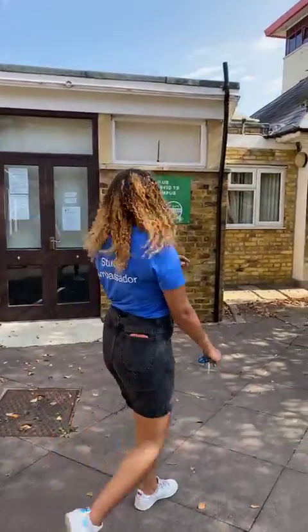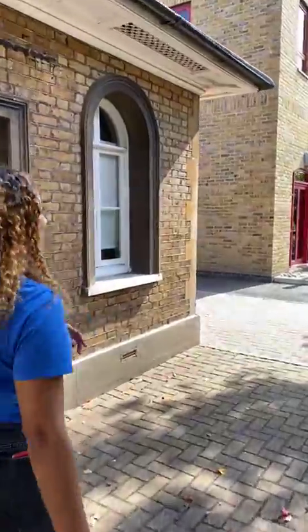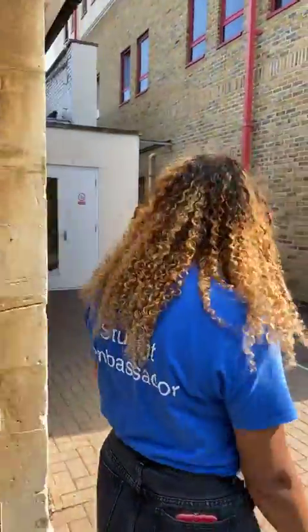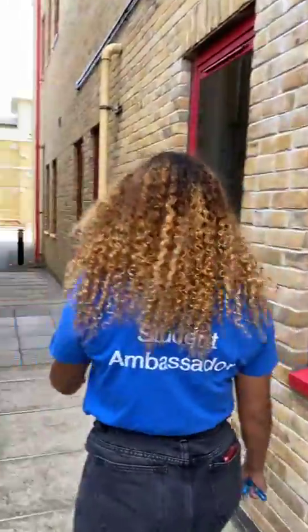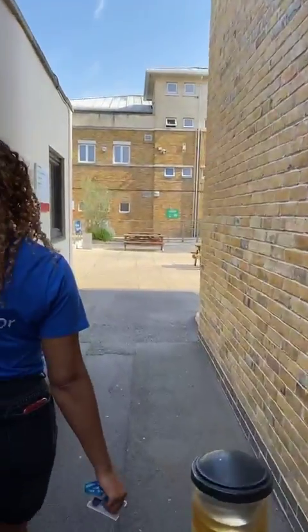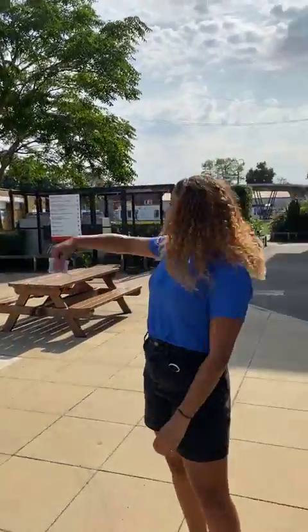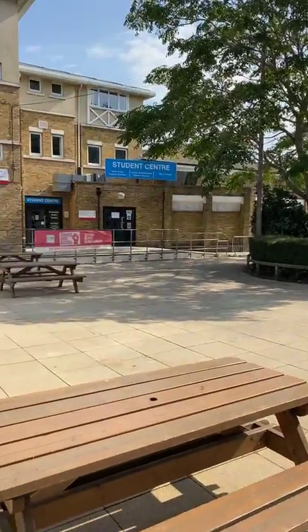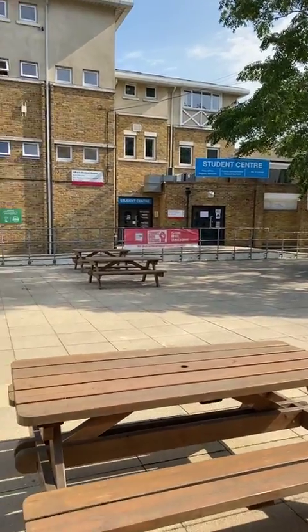We'll head around to the student union square. Students have asked about wellbeing support and where the careers centre is, so I'll point that out. There's also a lecture hall just there. So this is the SU square — over there is the student centre where you'll find fees offices, registry, service administration, student services, and the bar and lounge. We're on the other side of the SU bar now.